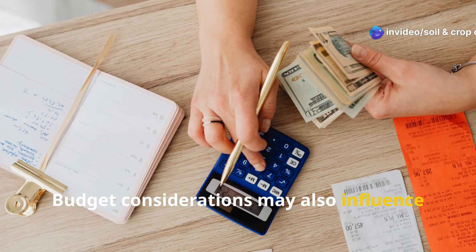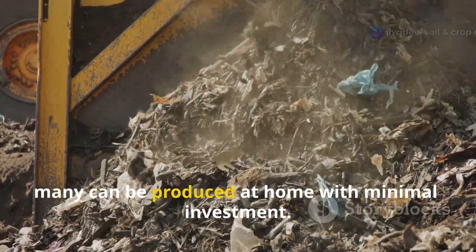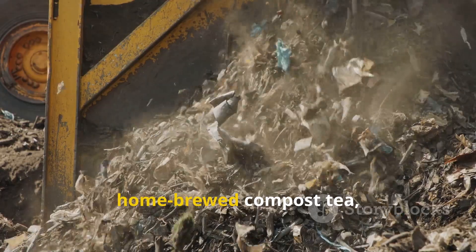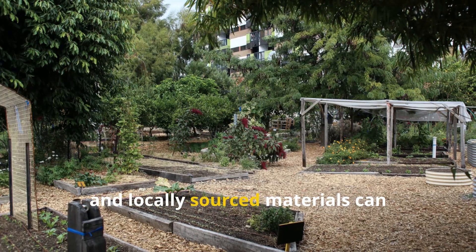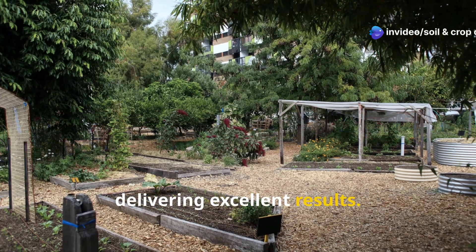Budget considerations may also influence your approach. While some amendments require purchasing, many can be produced at home with minimal investment. Vermicomposting systems, home-brewed compost tea, and locally sourced materials can significantly reduce costs while still delivering excellent results.